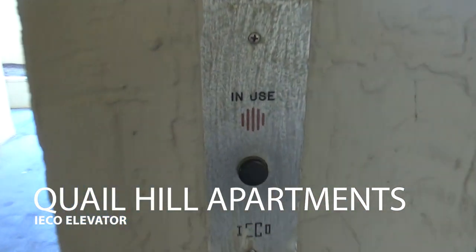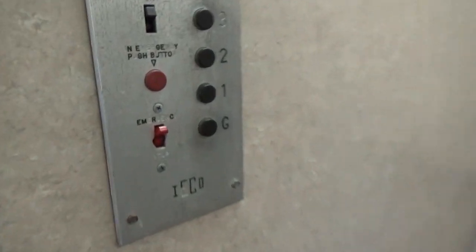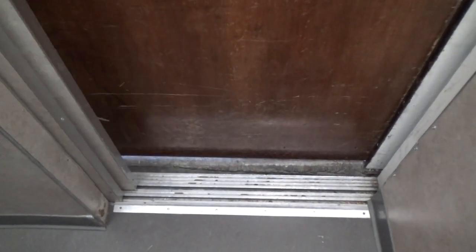Here's another ICO elevator here at Quail Hill Apartments, Walnut Creek, California.